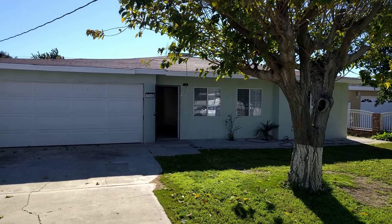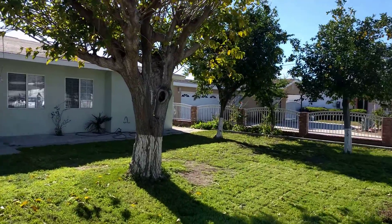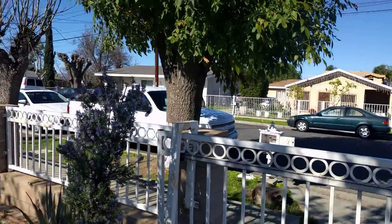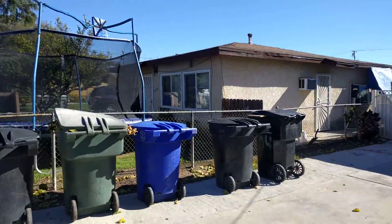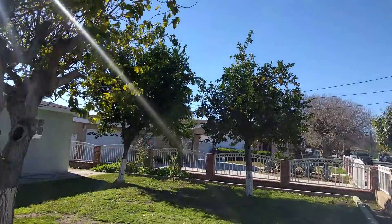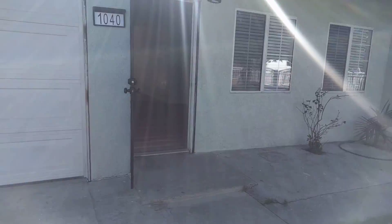Today I'm at Muir Avenue in Pomona with a nice three-bedroom house. Let me show you around the neighborhood real quick. It's got a gate all the way around the house, and the cool thing about this yard is it's got a few fruit trees — I believe they are lemon trees up in the front, and there's some more in the backyard as well. It's got a standard two-car garage.